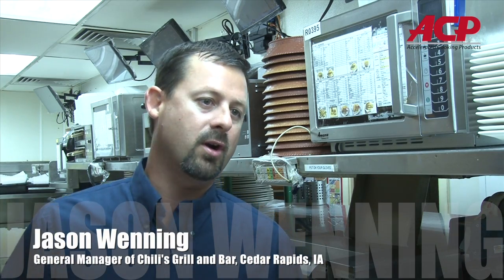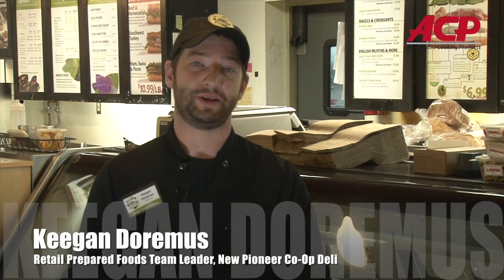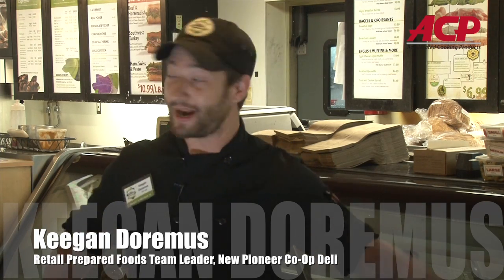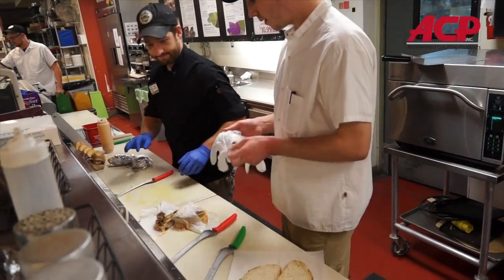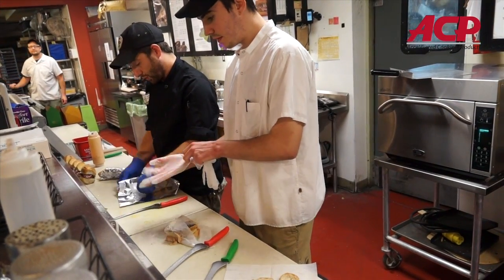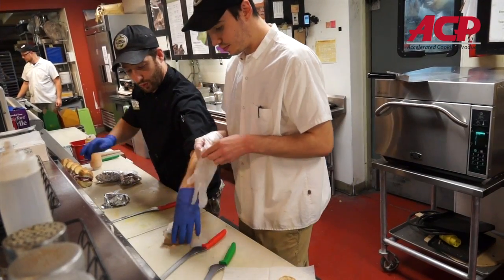We make almost everything to order. We don't precook any food. So in order to do that I need technology to help speed things up. If you can imagine a big group of people standing right here ordering food out of the case, ordering hot sandwiches — that's basically the flow, and it's very important that we get them served quickly and out the door happy.